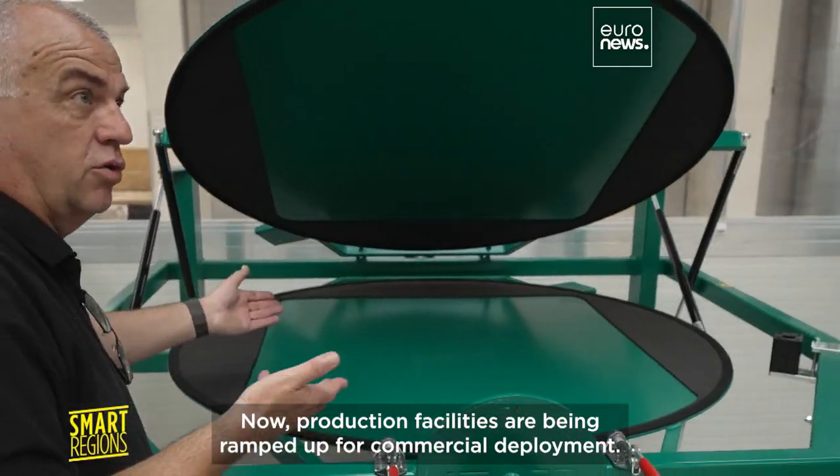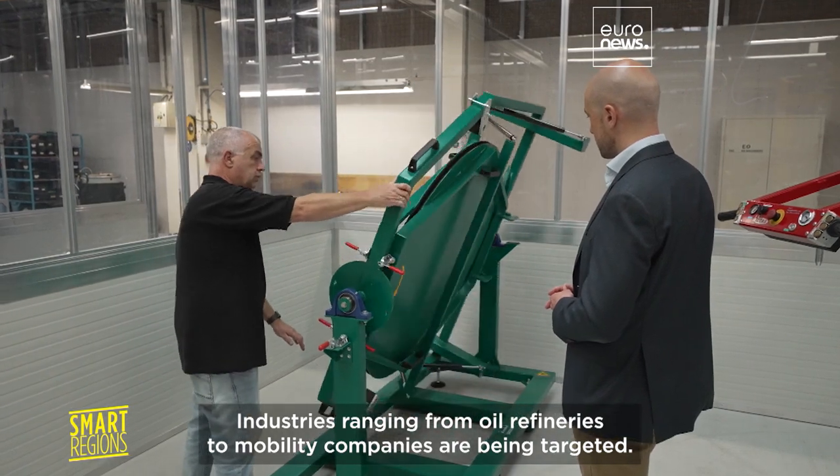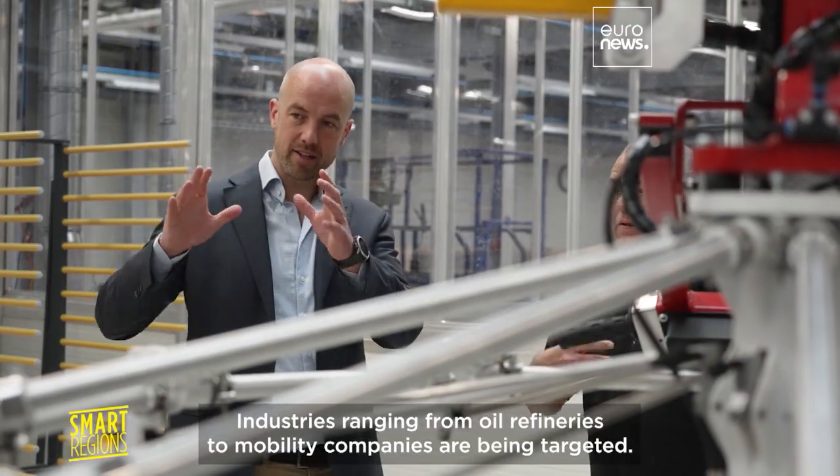Now, production facilities are being ramped up for commercial deployment. Industries ranging from oil refineries to mobility companies are being targeted.